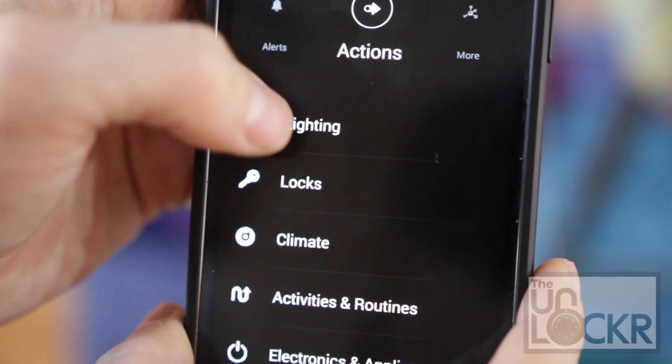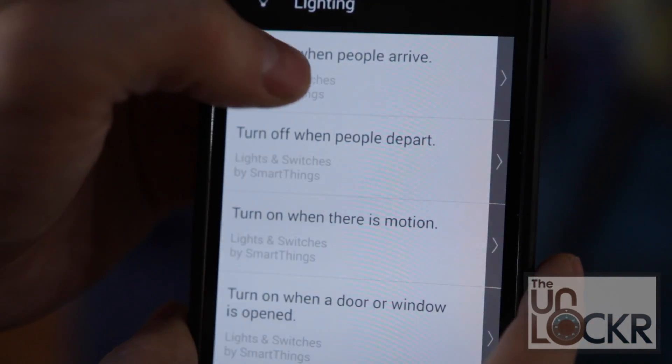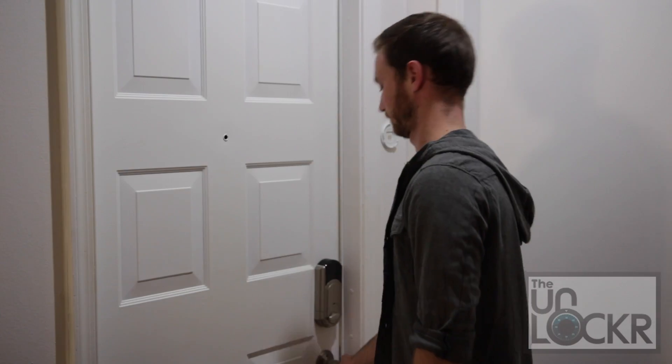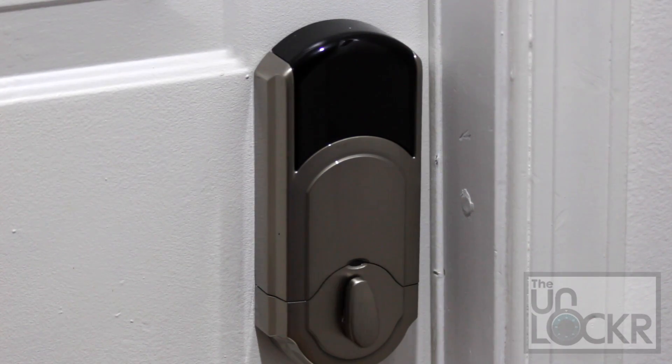Now test it out. Open your hub app and tap on an action you'd like it to do, and you should be presented with a list of the different actions that product can do. You can also use things like the sensor or the time to set them off. Perform the trigger and see if the action happened. If it did, you're all set — just repeat the process with as many items as you like. Keep in mind that most hubs have a 200 item limit, so try not to go over that for now.